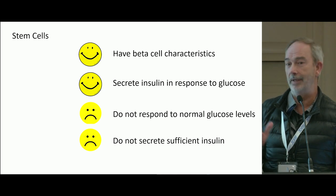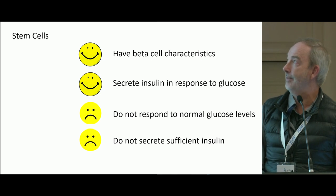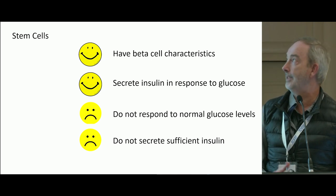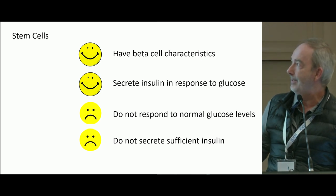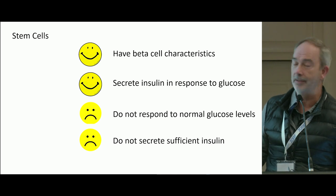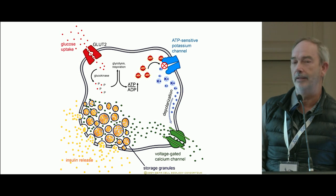At the moment, stem cells have many of the characteristics of beta cells — they secrete insulin in response to glucose — but they don't respond to normal glucose levels and they don't secrete sufficient insulin to be an actual treatment. The template driving stem cell research is very much focused on the single beta cell and stimulus-secretion coupling.